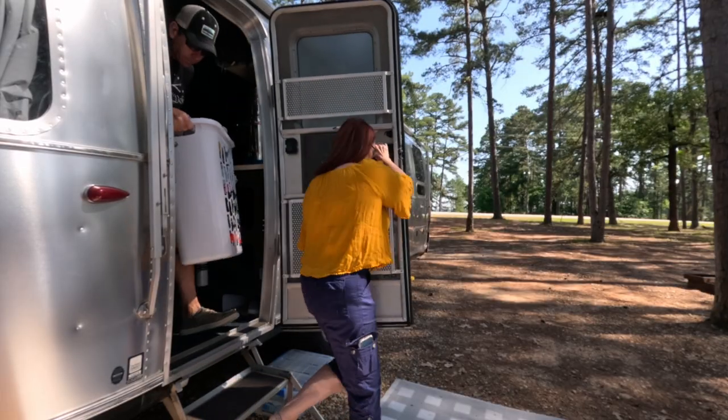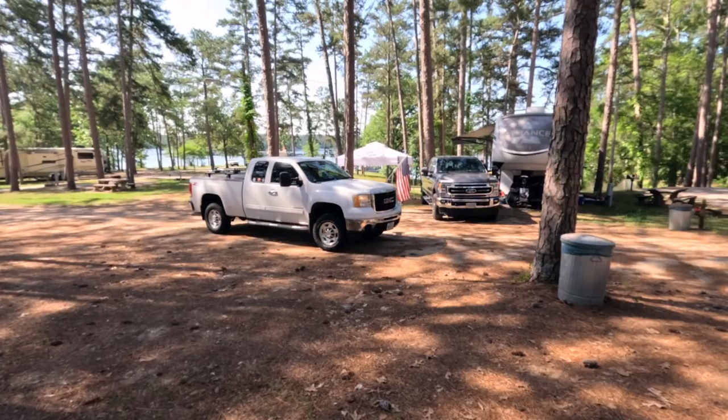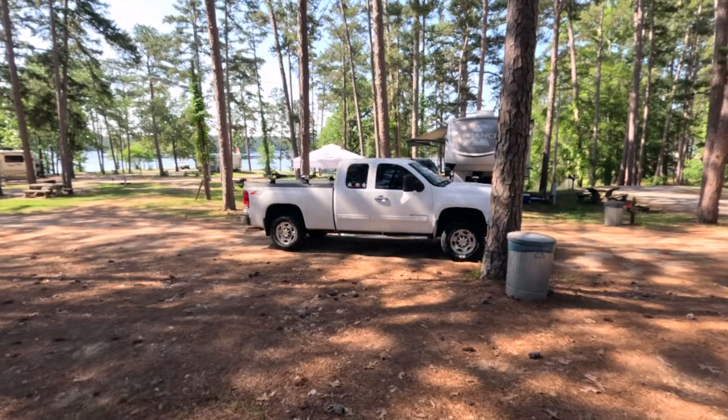Hey guys, welcome back. Today is laundry day, so Lisa's out doing laundry and she's left me here at the campsite to my own devices. So I thought I would talk with you guys a little bit about some of our tips and tricks on how we fight the summer heat in our Airstream.